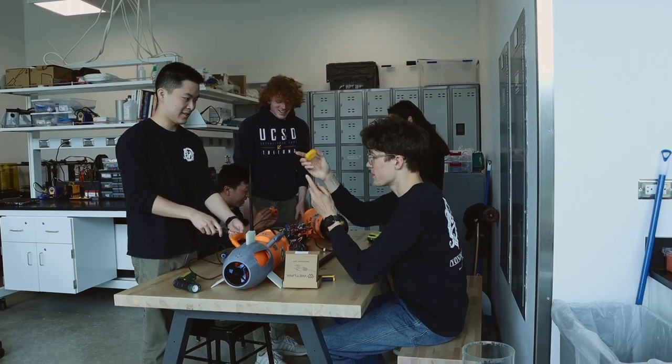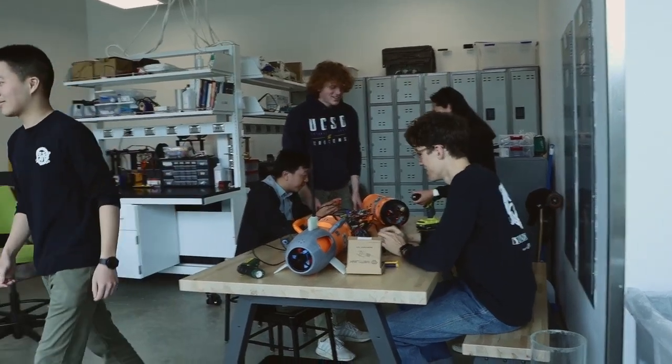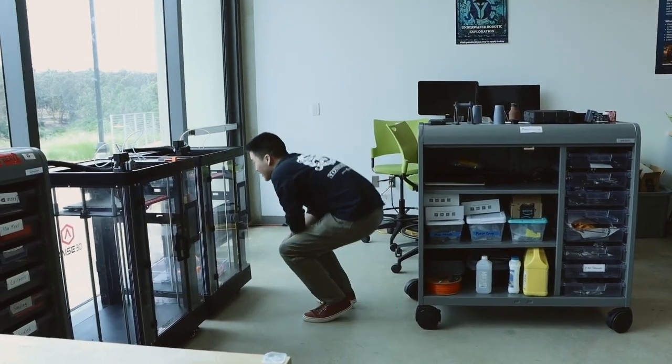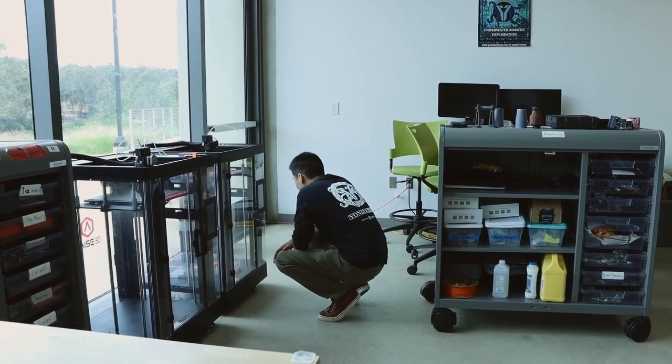One of the biggest advantages of 3D printing in our project is the fast turnaround times. Instead of waiting weeks on end for complex parts, we can make parts in-house within a day.